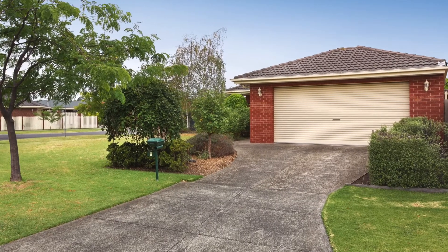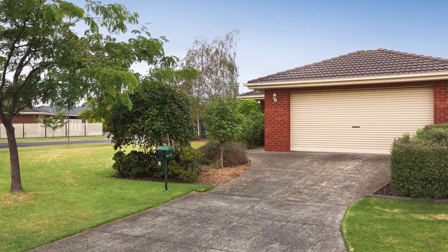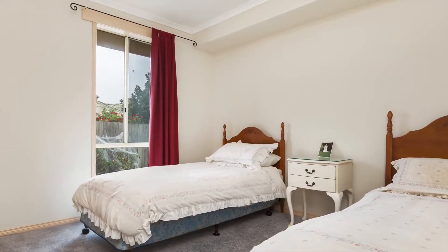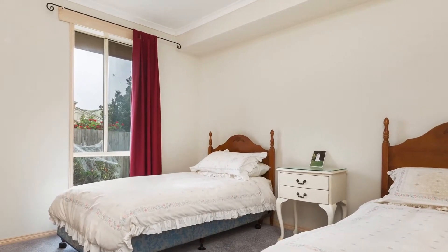Inclusions are double lock-up remote garage, ducted heating, split system cooling, new carpets throughout and all of this sitting on a huge 586 square metre block.